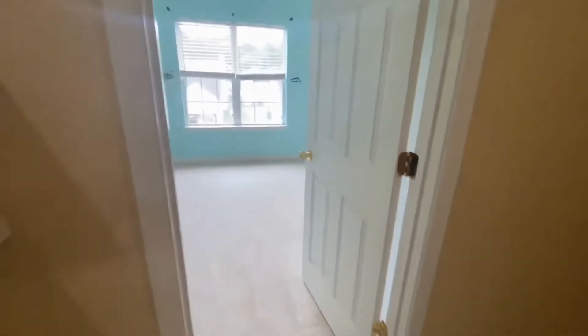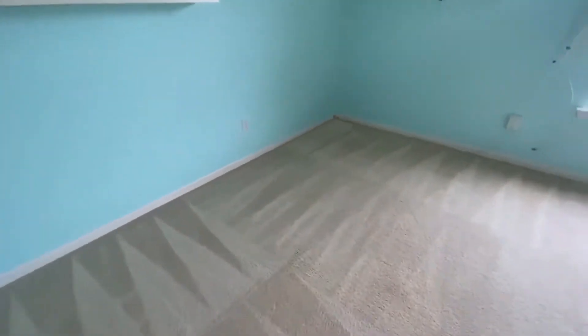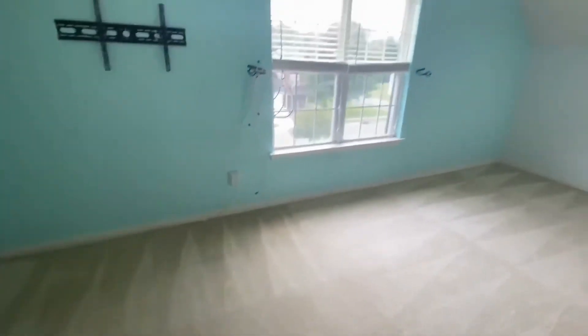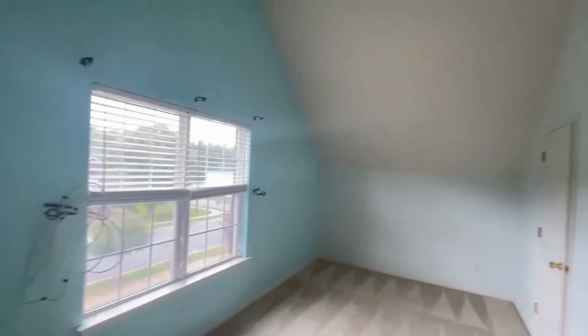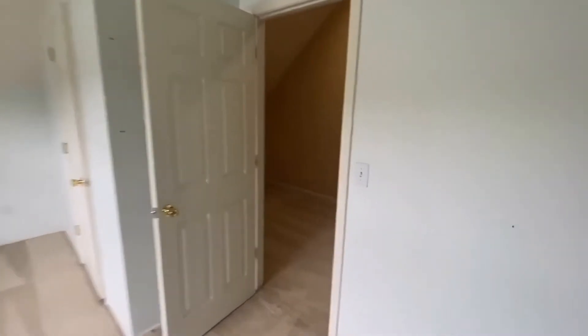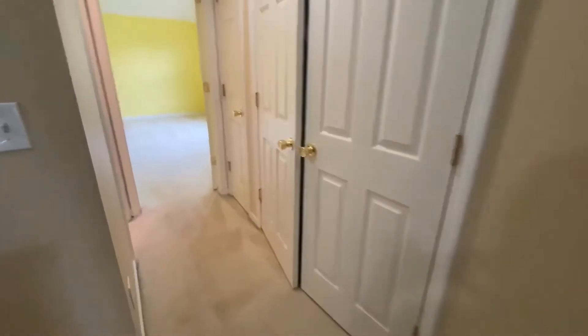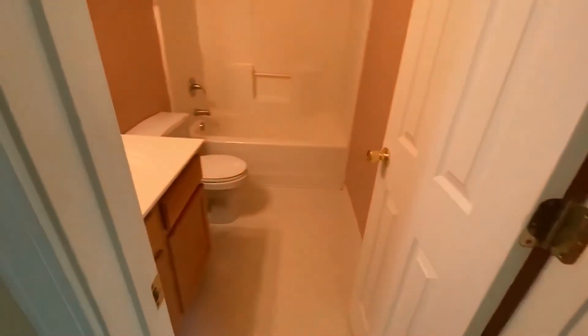The second floor has lots of light as well, with very high vaulted ceilings and lots of windows. This is bedroom number three. On the other side of this loft is bedroom number four and another full bathroom.